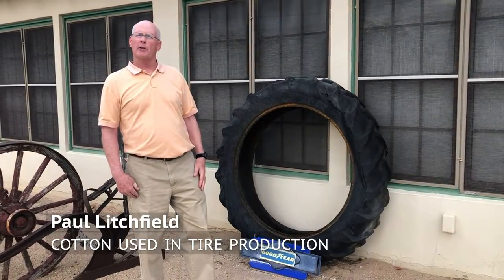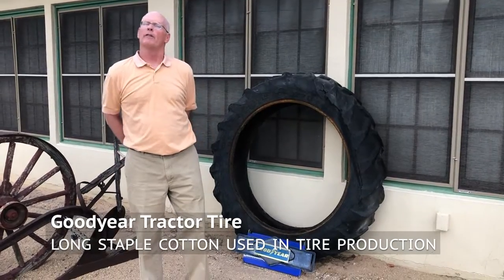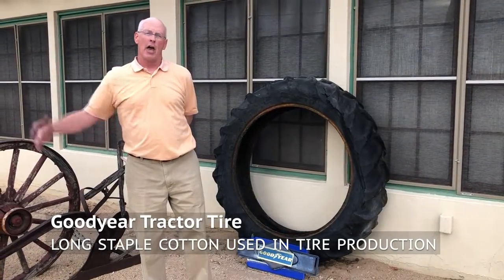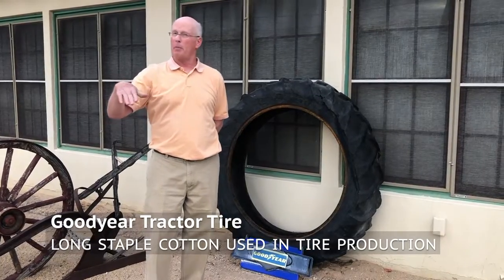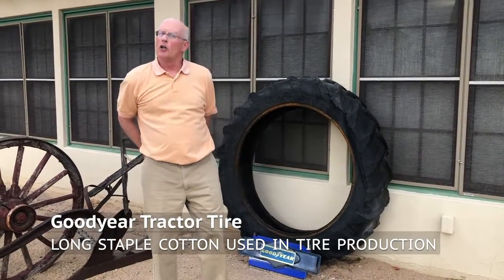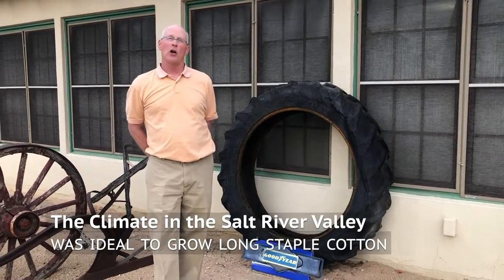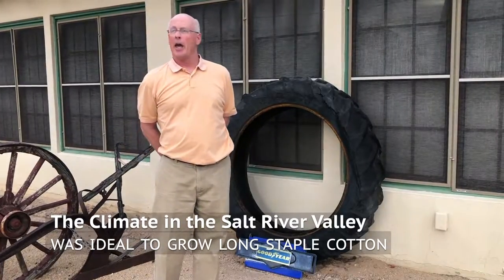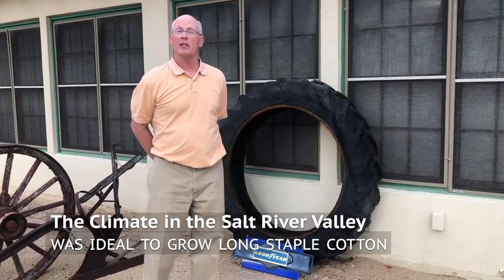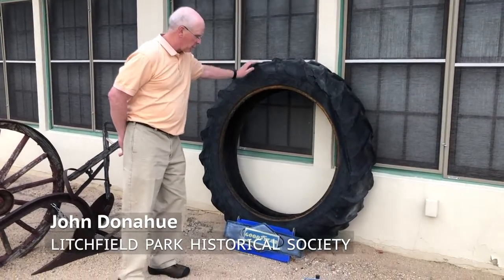At that time, the tire technology was such that they used cotton in making tires. We had a boll weevil infestation in the South, and we were getting our supply of cotton from Egypt, but that was getting interrupted by World War I. So Goodyear Tire and Rubber sent Paul Litchfield here. They knew that Arizona was very much like Egypt in terms of climate and soil, and they began to grow cotton in 1917 to make tires.